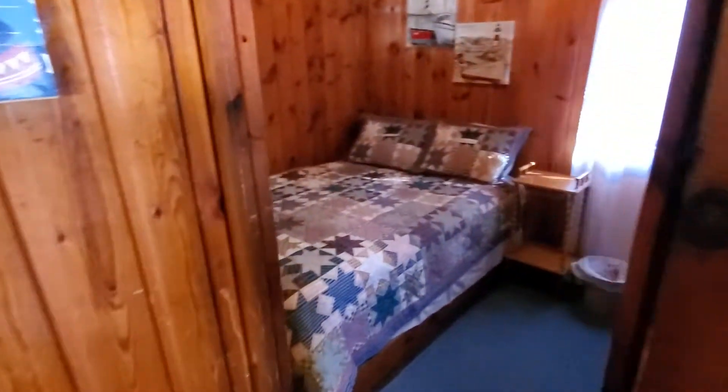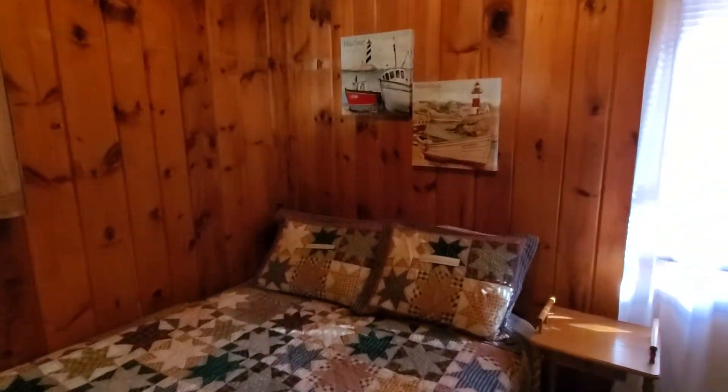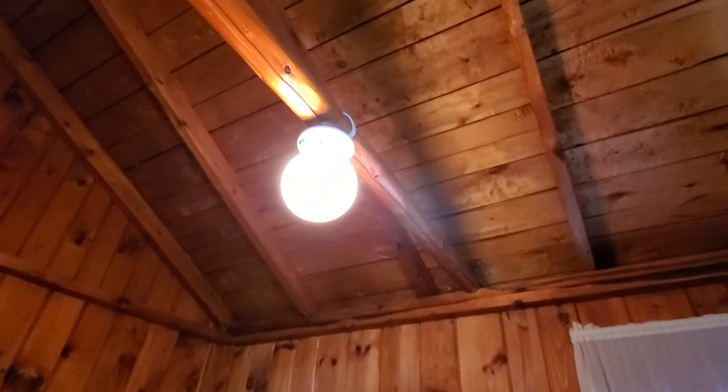So here's the bedroom. It's a full-size bed and it has really cute wood accents to look at.